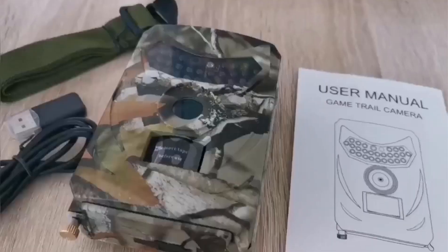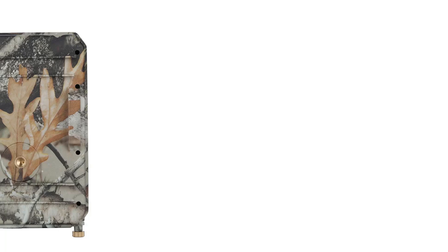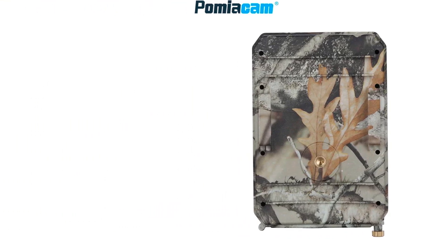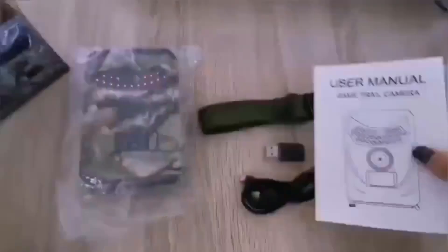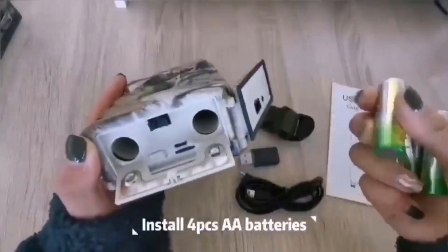It operates on 4AA batteries or a DC5V power supply, with a maximum storage capacity of 32GB via microSD (not included). The camera boasts a quick 1-second trigger time, allowing for rapid capture of up to 3 photos and a 10-second video per trigger. With a rugged IP56 waterproof rating and a long standby time of up to 12 months, the PR-100 is capable of functioning in various environmental conditions, making it a reliable choice for outdoor use.